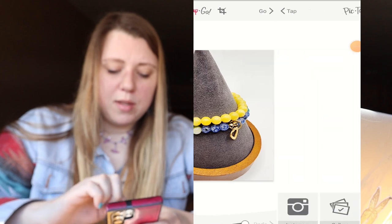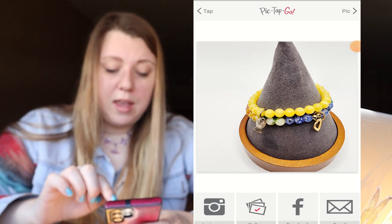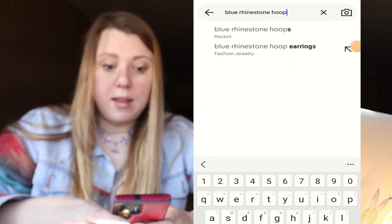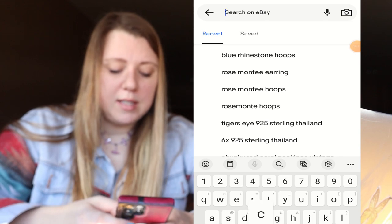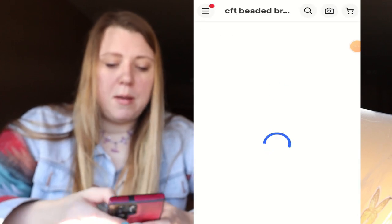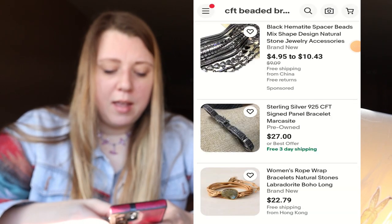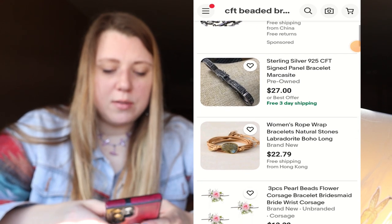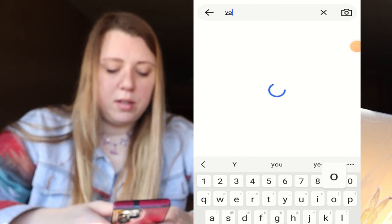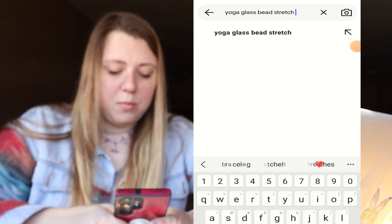Moving on to the next one — a pair I just unboxed that I'm selling together. I believe they're both glass or agate stones, and they're branded CFT. I'm not going to use Google Lens because I don't think that stacking combo is in there. So I'm just going to put 'CFT beaded bracelet.' These beaded bracelets might have been sold at like a yoga studio or something like that.